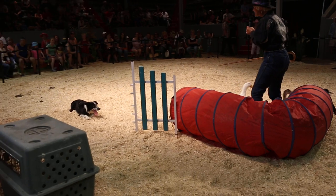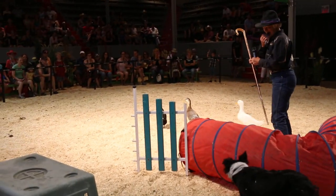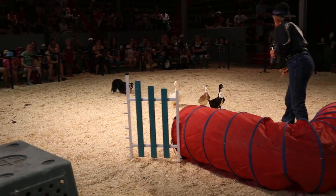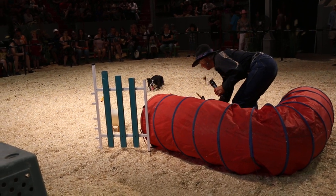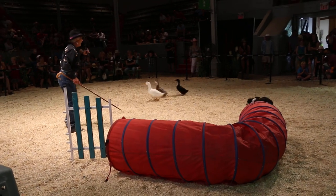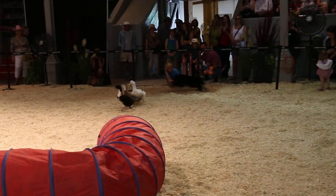She got a little close again there. There we go — you see that when she stayed out a little further, the ducks went where I wanted them to go.